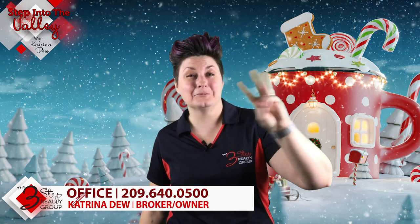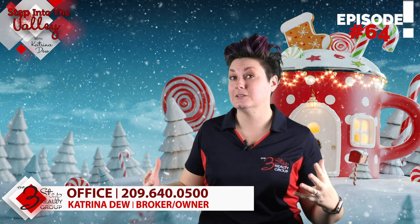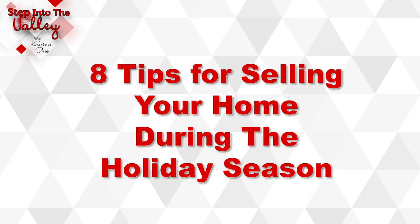Welcome to Step Into the Valley with Katrina Duke at the 3-Step Realty Group. This episode, we're going to talk about eight tips for selling your home during the holiday season to get the most attention to your home, which will help you sell it for top dollar.